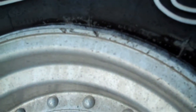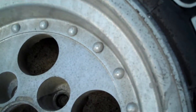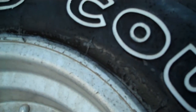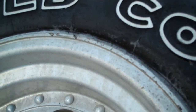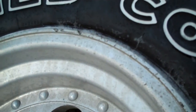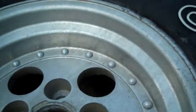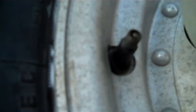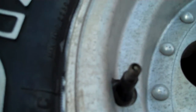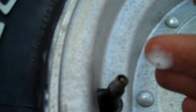I actually made this tire leak on purpose because I knew it was leaking around the rim — I'd already tested it. That screw in the tire I put there on purpose to show you guys how to test for leaks. As soon as I get the rim leak sorted, I'm taking one of my other spare 31x10.50s and swapping it onto the Jeep.